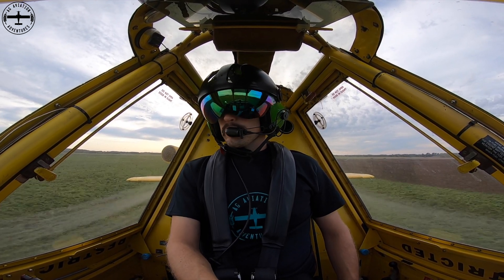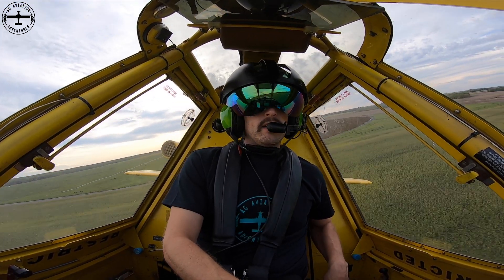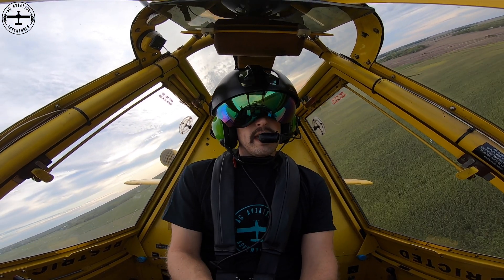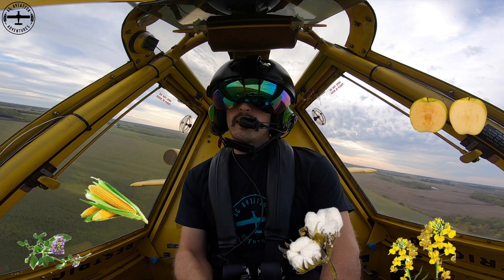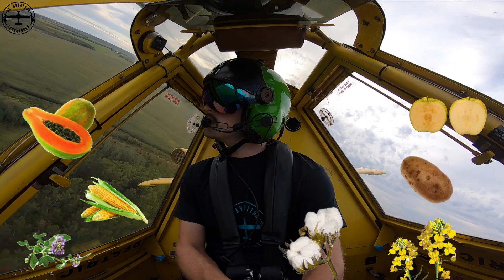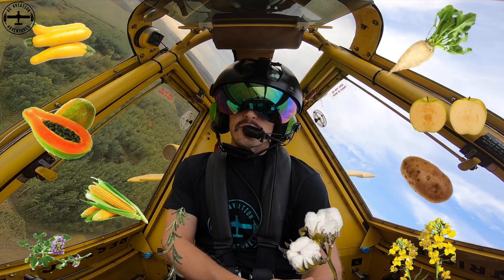So how many crops out there are actually genetically modified? Well, there's only ten. They are alfalfa, apples, canola, corn, papaya, potatoes, soybeans, squash, and sugar beets.